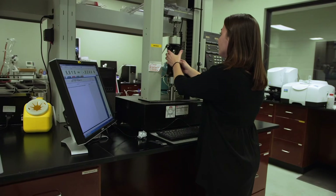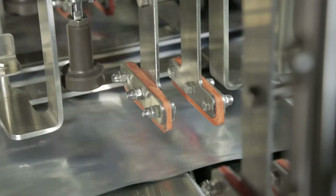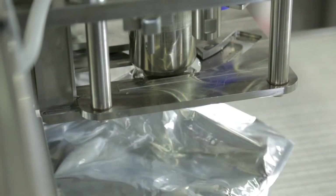A lot of the fitment testing we do kind of simulates what the fitment is seeing during a filler process. Once the bag is being filled, it's uncapped and then recapped, so we want to make sure that all those forces are in spec.